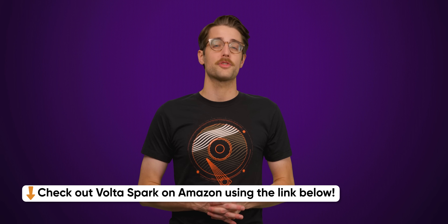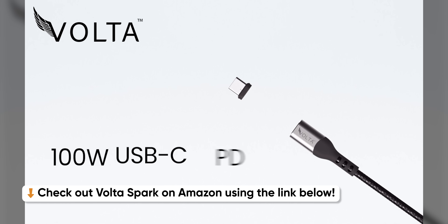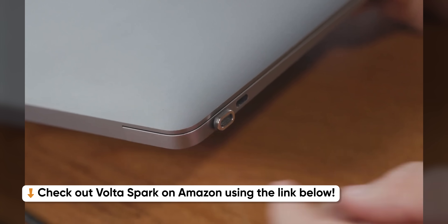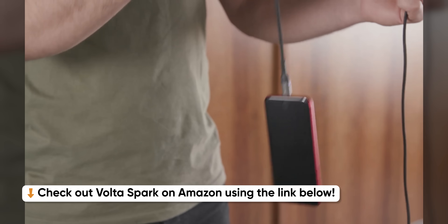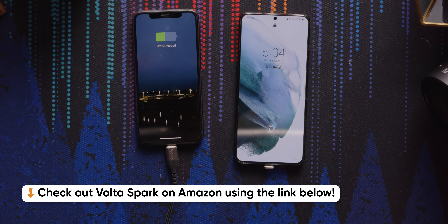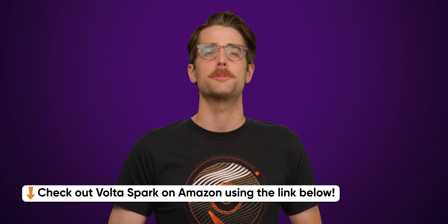We'll tell you right after we thank Volta for sponsoring this video. Introducing Volta Spark, the revolutionary charging cable with interchangeable magnetic tips. Enjoy instant, one-touch charging thanks to upgraded N54 neodymium magnets. With versatile, reversible magnetic tips, you can easily switch between devices. Experience super-fast five-amp charging and 480 megabytes per second data transfer for Apple CarPlay and Android Auto. Plus, their military-grade nylon cable comes with a lifetime warranty. Upgrade to Volta Spark and transform your charging experience.